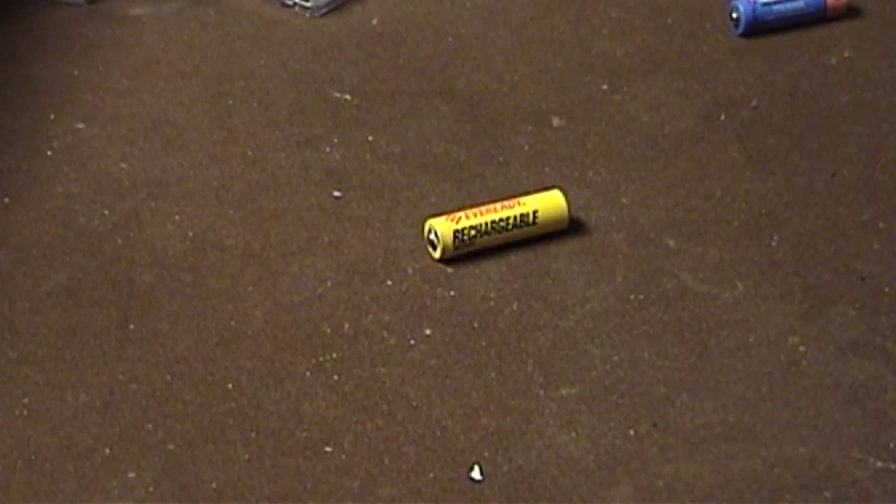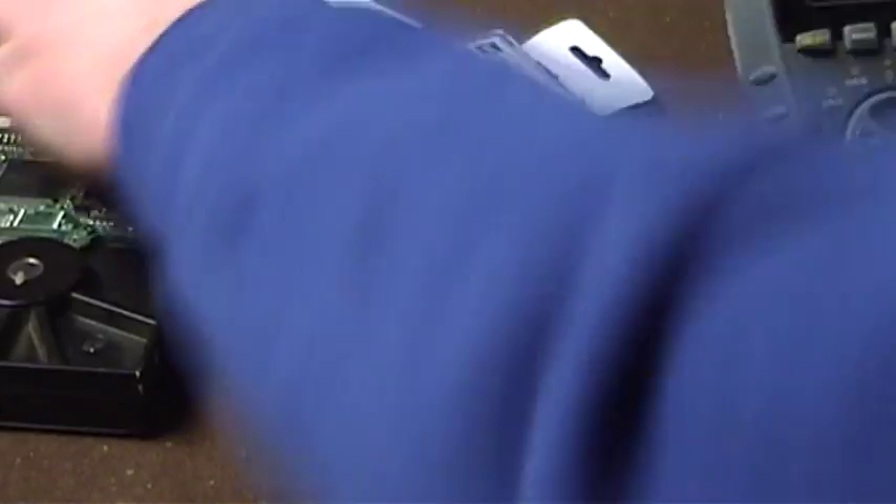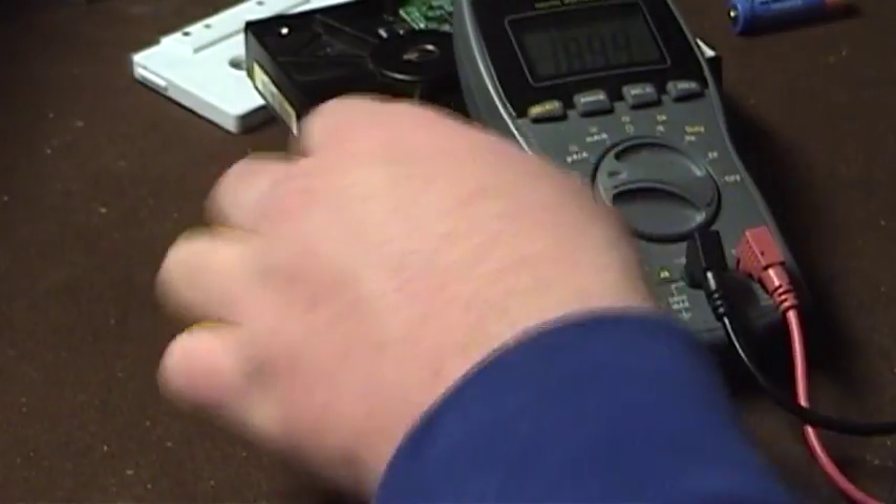Well, for grins and giggles, I went ahead and stuck this battery into a charger. And I kid you not, folks, what you're about to witness is nothing less than a miracle. This battery was charged probably somewhere in the neighborhood of about a month, maybe two months ago. I'm not sure if we can get this up to where the camcorder can see it — as much as I like this little meter, it wouldn't have killed Radio Shack to include a stand.